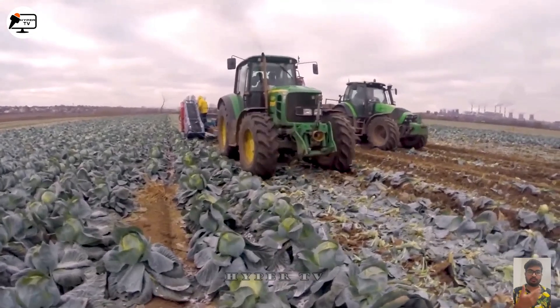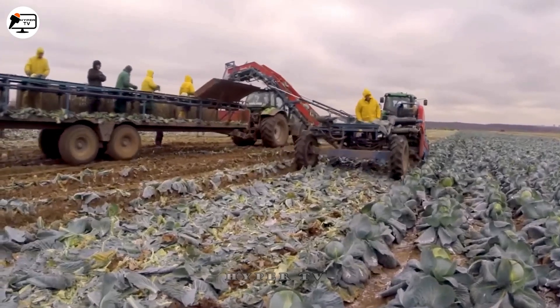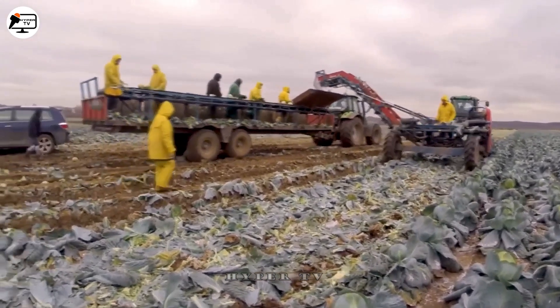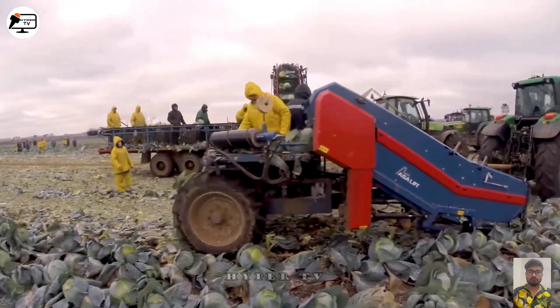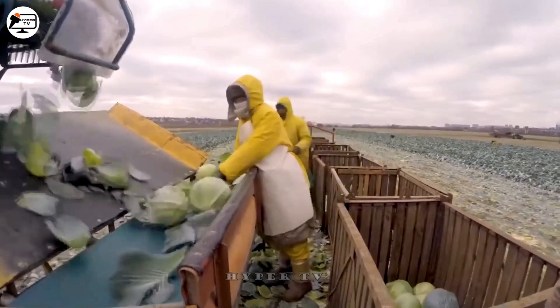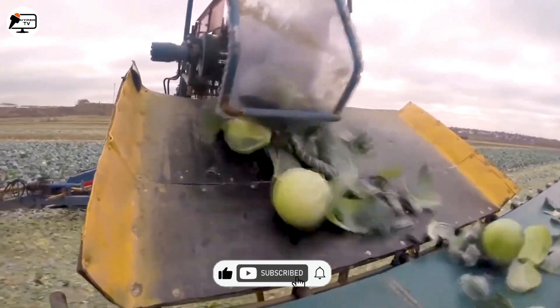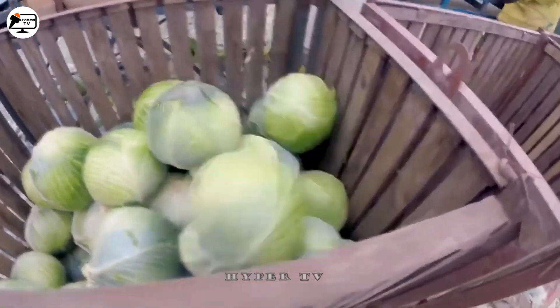The ASA Lift TK1000 is a high-capacity cabbage harvesting machine featuring modern components, including an adjustable blade cutting head. This user-friendly system allows operators to control each machine operation flexibly. Its spacious cabbage storage compartment accommodates a significant volume of cabbage, reducing the frequency of stops required to empty it and boosting overall productivity. These components work in harmony to deliver a speedy and efficient cabbage harvesting process.